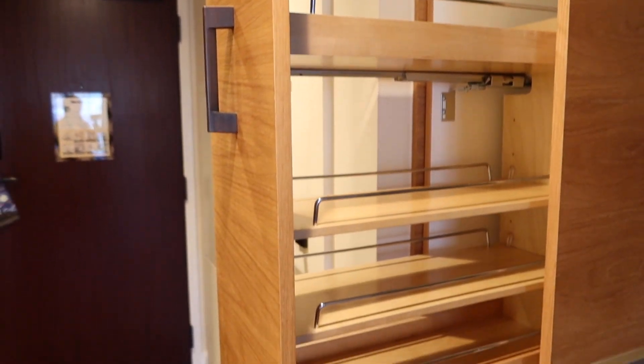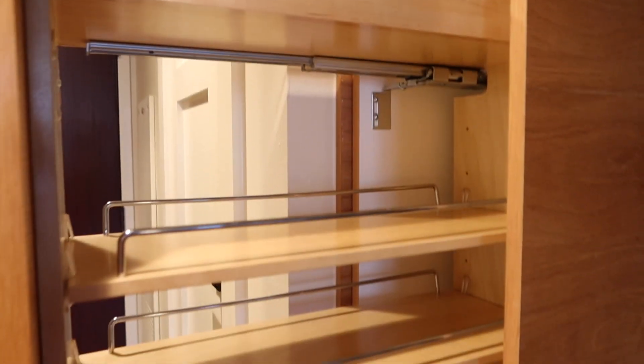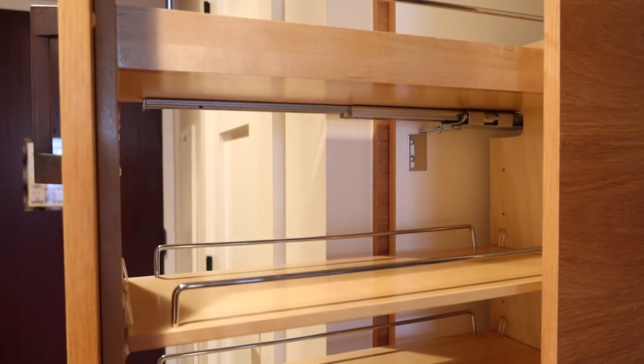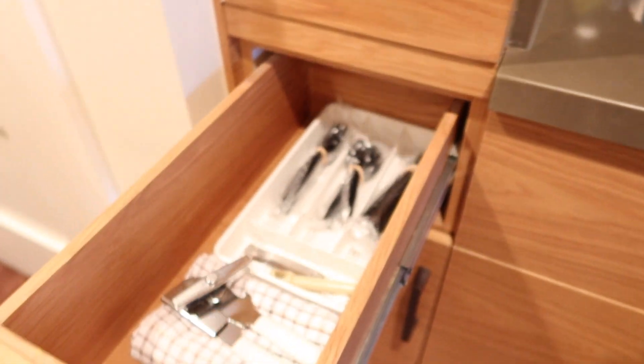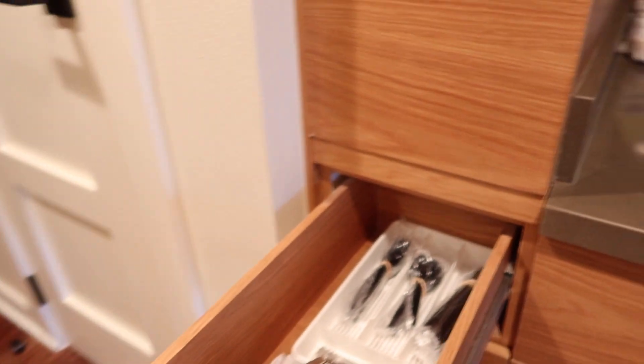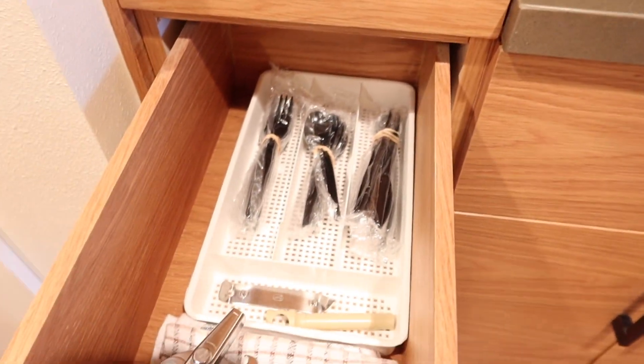The deluxe studio villas at the Contemporary are very similar with pull-out shelves like these, and as you can see we have four different shelves here that we can put all of our snacks and goodies on. If you're staying at one of these resorts you may want to consider doing a grocery run or even having groceries delivered. You're going to have disposable silverware and a can opener.